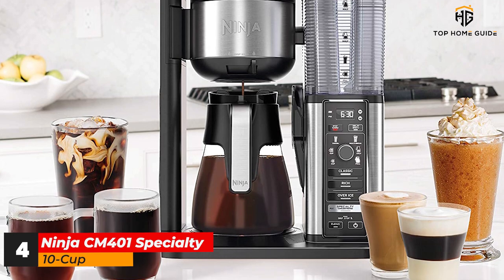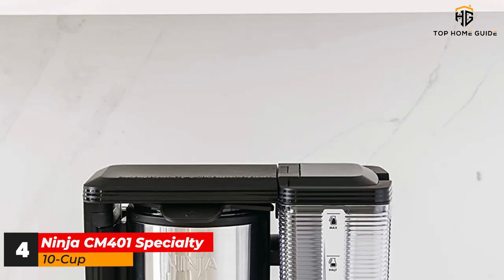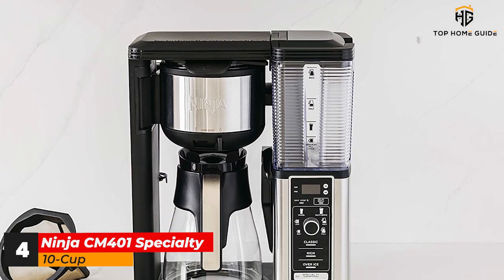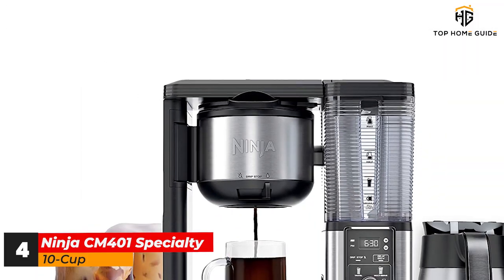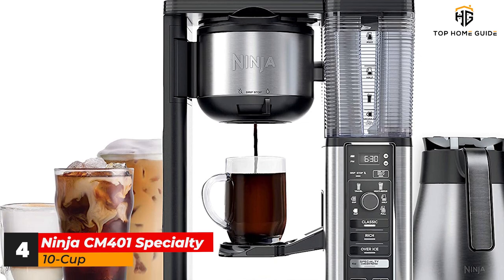With plenty of control over the strength, size and type, the Ninja Specialty also only comes with a glass carafe, which means you'll need that warming plate to keep things toasty. Thankfully, we found that the plate managed to keep our coffee warm for a long time without having consequences on the taste. If you're not going to be experimenting with teas or cold brews, you can save some serious cash with this cheaper option.